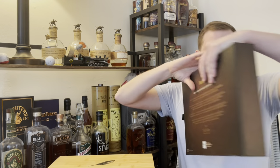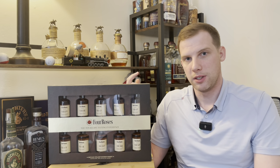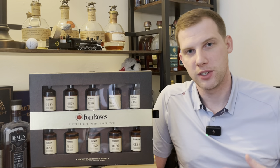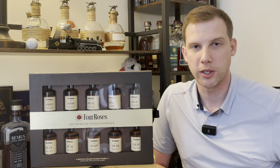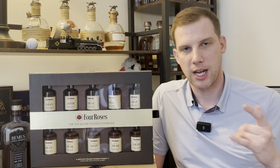Next is a Four Roses tasting set. I'm pretty sure these are Kentucky-only. My brother lives there and secured this from Kroger for eighty dollars — normally they're 120 plus now, so I couldn't pass it up. It's a great way to try all the single barrel recipes. For March Madness this year, I'm going to officially decide what my favorite Four Roses single barrel recipe is. I'll probably break it up across three episodes — one on the B recipes, one on the E, and then a finale with the top two from each.